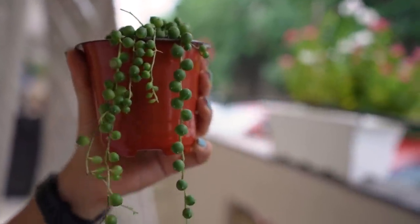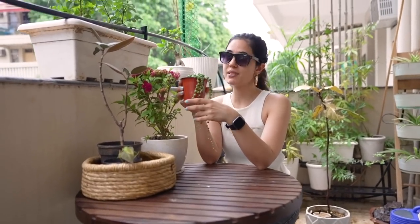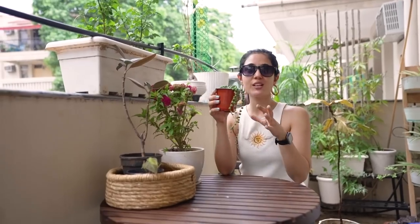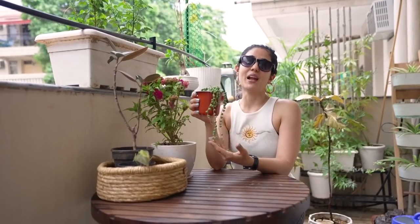This is my favorite today — it's called a String of Pearls. I actually didn't buy it from the nursery; I got it from Amazon. It's a succulent hanging plant, and I would highly recommend getting one if you like these kinds of plants, especially for a hanging basket. Such a beautiful plant!